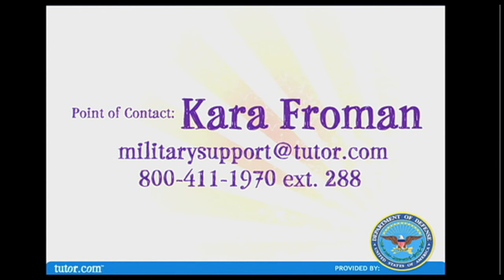There is a team of people at tutor.com dedicated to your success. Your main point of contact is Cara Frohman. You can leave Cara a message toll-free at 800-411-1970, extension 288, or email her directly at militarysupport@tutor.com. Thank you for your time and attention — we look forward to working with each and every one of you as you bring the tutor.com learning suite to your community. We encourage you to try a session for yourself today.